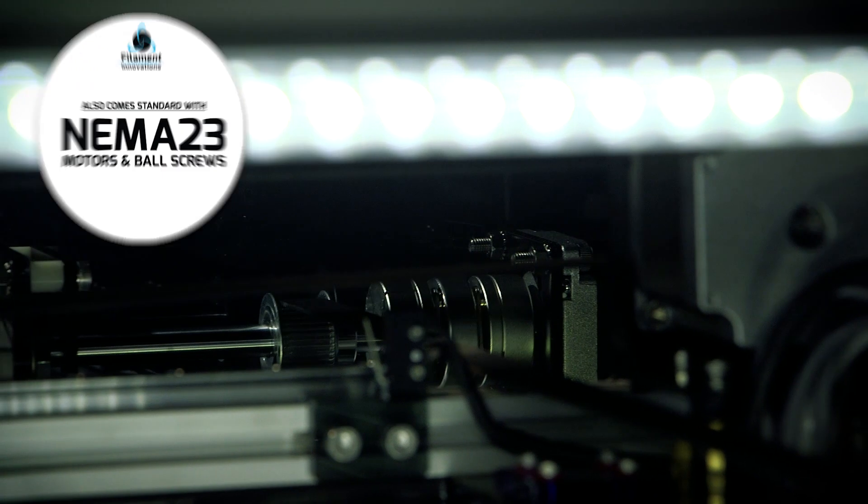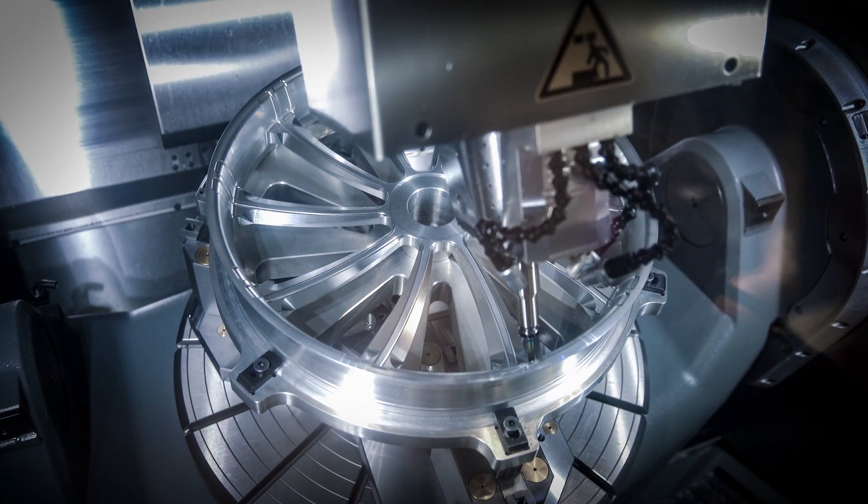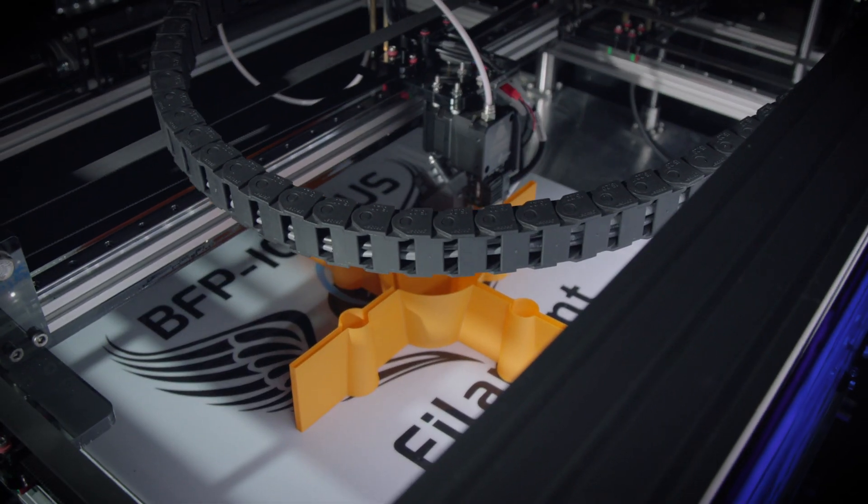The BFP Icarus comes standard with high-wind linear rails and NEMA 23 motors and ball screws — the same industrial hardware found in large-scale CNC machines, only now in a 3D printer.